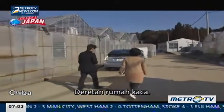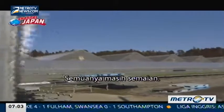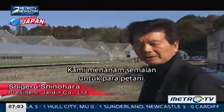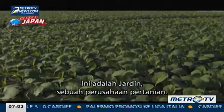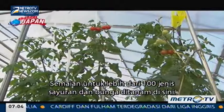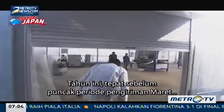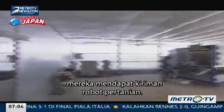Rows of greenhouses — they're all seedlings. We grow seedlings for farmers. This is Hardein, an agricultural corporation. Seedlings for over 100 types of vegetables and flowers are grown here. This year, just prior to the peak shipment period in March, they took delivery of a farming robot.